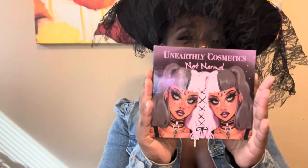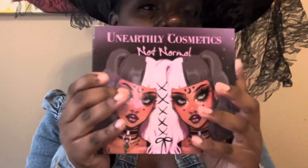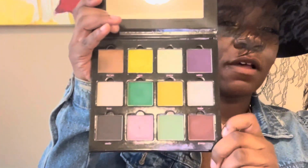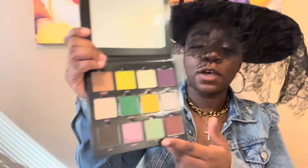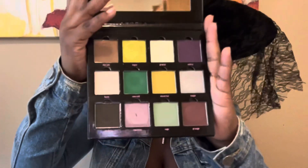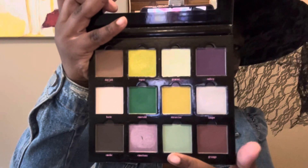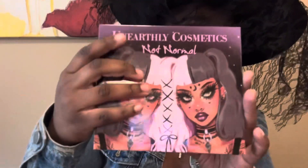Next up is the Not Normal from Unearthly Cosmetics. I don't know if this is really considered Halloween, but the cover with the twins looks like they're stitched together. And the color story — all of the greens, olives, purples, and browns — is Halloween colors. The pan sizes on this are really big and they're magnetic, so if you get the magnetic spool you're able to take these out and move them around. Unearthly has a very beautiful shimmer and satin formula, and the mattes are very pigmented too. It's an indie brand, so I'd say you should look them up and give them a try.